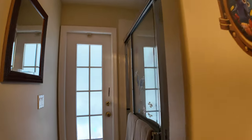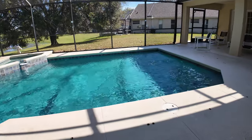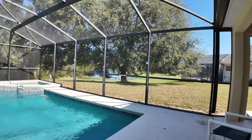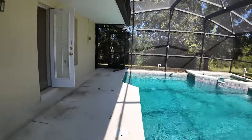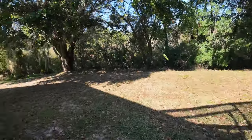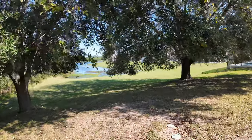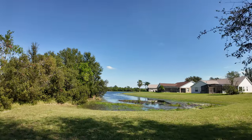And now for one of the highlights of the home — this gorgeous backyard. Step outside to your very own oasis, complete with a private pool and spa. Imagine the sunny Florida days spent lounging by the pool or relaxing in the spa in the evenings. With a fenced-in yard and plenty of space for outdoor seating and even a barbecue area, the backyard is truly set up for enjoying the best of Florida's outdoor life. Whether you're hosting pool parties, spending time with family, or just soaking up the sun, the backyard is a fantastic feature. You can even take a walk and maybe do some fishing in the lake behind the home.